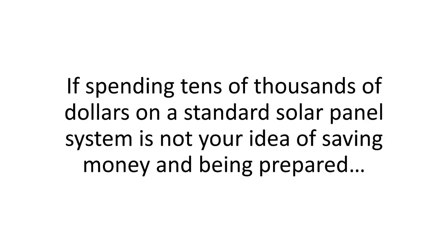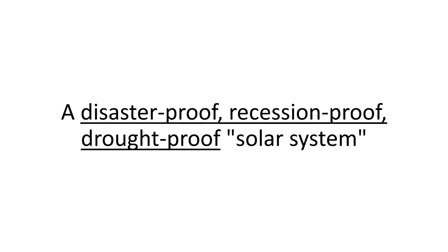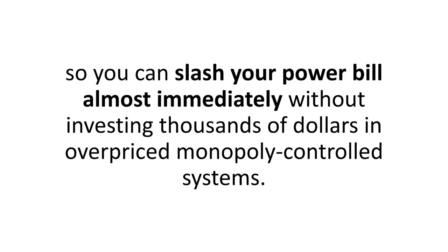If spending tens of thousands of dollars on a standard solar panel system is not your idea of saving money and being prepared — if you want to be energy independent without worrying about leaving the AC or heater on too long — if you've ever wanted a fun, simple way to build a virtually unlimited long-term power backup, then this is it: a disaster-proof, recession-proof, drought-proof solar system. It's a step-by-step, newbie-friendly program that will take you by the hand and turn the lights on in as little as four hours, so you can slash your power bill almost immediately without investing thousands of dollars in overpriced, monopoly-controlled systems.